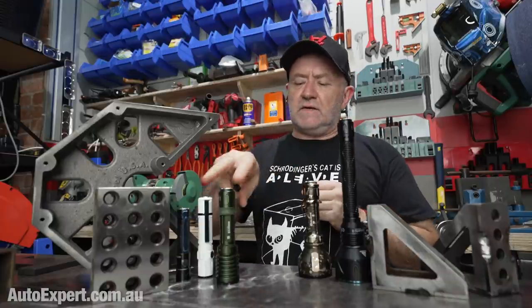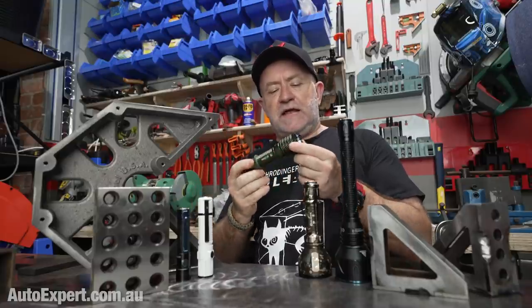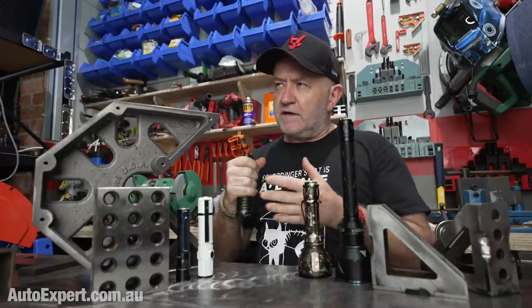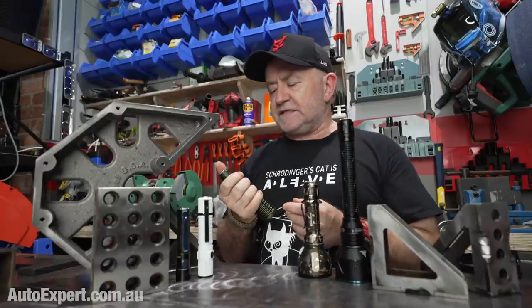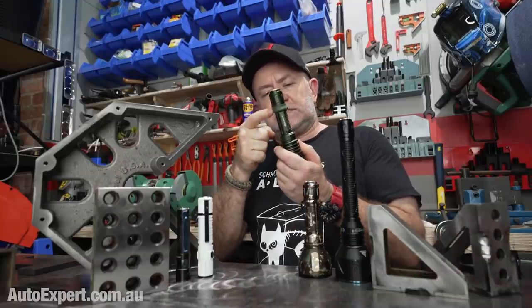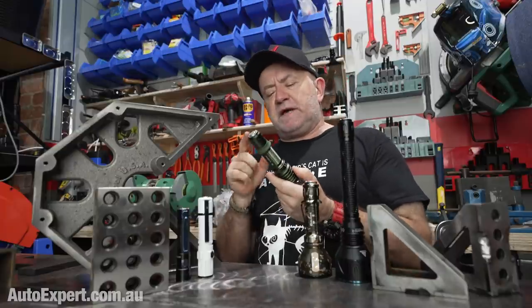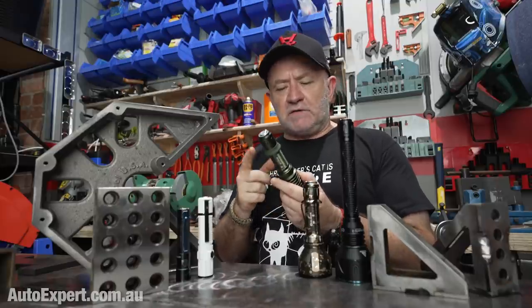When you take the next step up you're really entering less versatile, much more tactical torch domain. This is the Warrior X3 — you lose the switch on the barrel but you get more robustness. You get zirconium beads on the center which are good for getting through tempered safety glass — like if a kid's trapped in a car in the middle of summer. It's super bright, super robust, and comes with a silicon ring as an option to aid in grip retention.